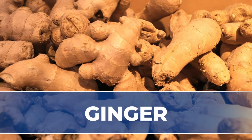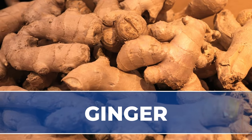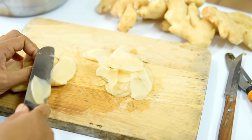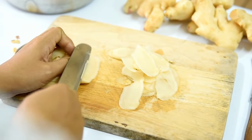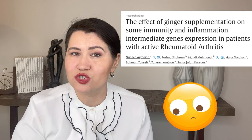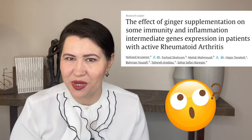Ginger. Ginger is a plant from the same family as turmeric. It is very well known in Asian cuisine, but it is also known to help with nausea in pregnant females. Ginger is also known to have antioxidants and anti-inflammatory properties. In patients with rheumatoid arthritis, 1,500 mg of ginger supplementation for a period of 12 weeks was shown to reduce markers of inflammation, joint pain, and swelling.